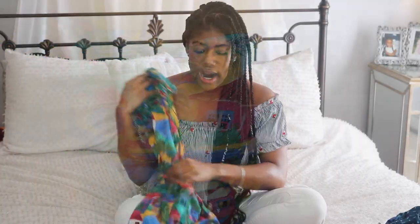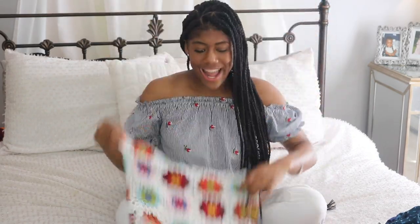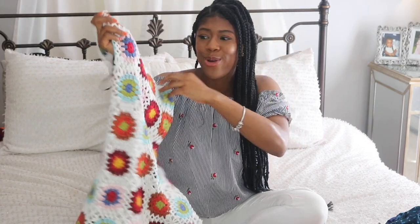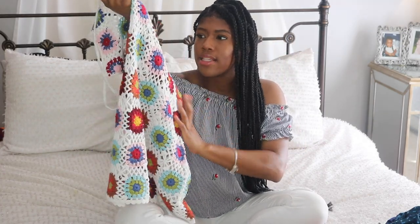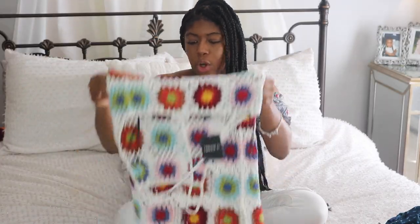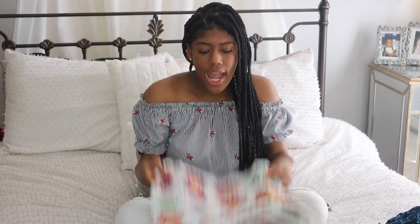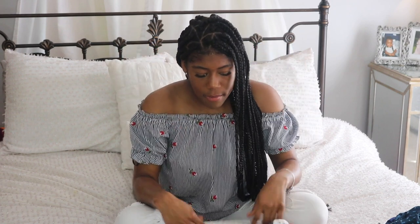I also got this little dress from Forever 21 which is crochet and it is adorable. This is for vacationing — I'm probably going to wear it as a cover-up, or I'll put it on with a little pair of shorts and a bandeau under it. I think it's going to be really cute and keep me super cool.